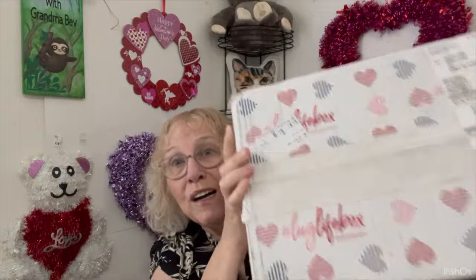Hi, Grandma Bev here from Life with Grandma Bev, and welcome to my channel. I got one of my favorite brands, Lug — your Valentine box. Now every so often they have a box. Of course you pay more for it. It's pricey, but Lug products tend to be a little pricey in general. But it came very quickly, so I need to share it with all of you.